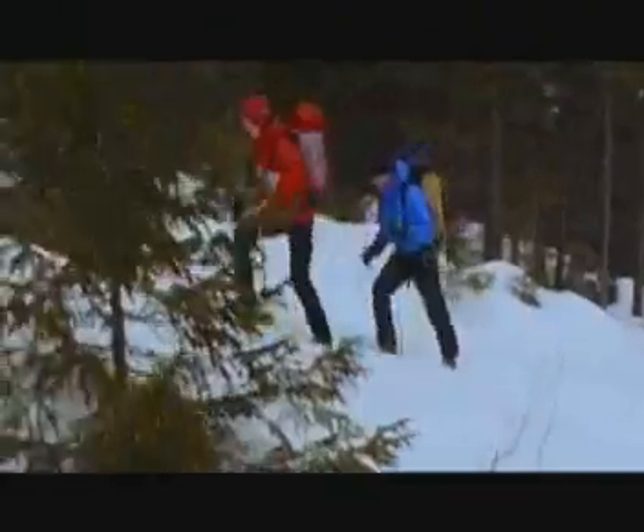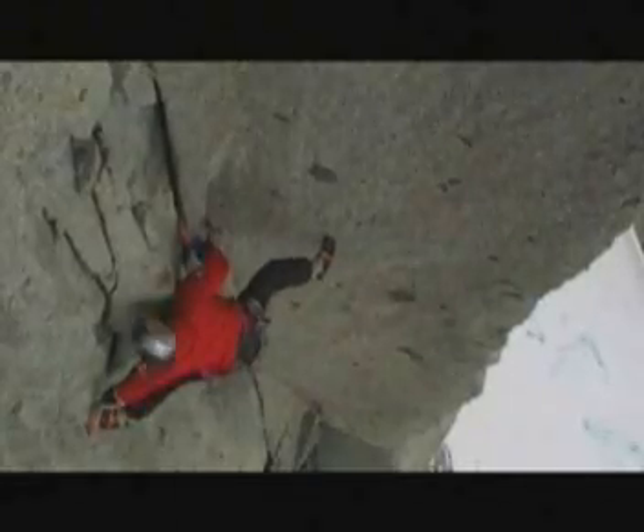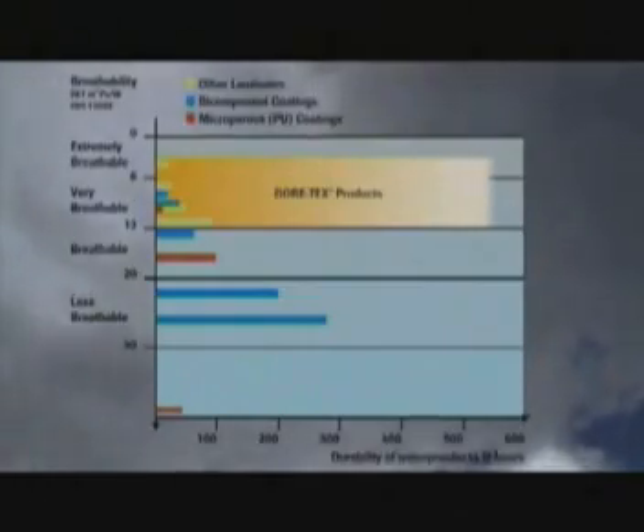Even the tapes on the seams are almost imperceptible and offer minimal resistance or friction. The use of Gore Microgrid Backer technology makes possible a further increase in the garment's breathability. In this way, all Gore-Tex Pro Shell laminates with three-layer construction achieve RET values of 3 to 6.